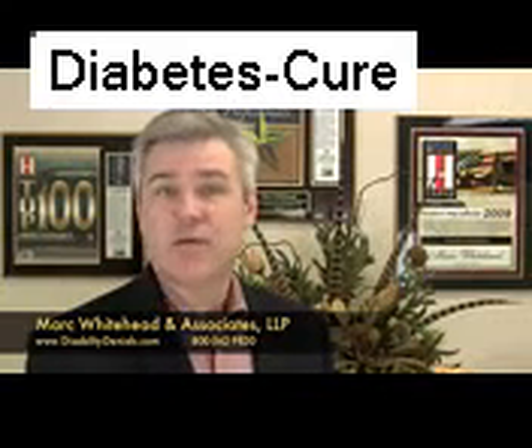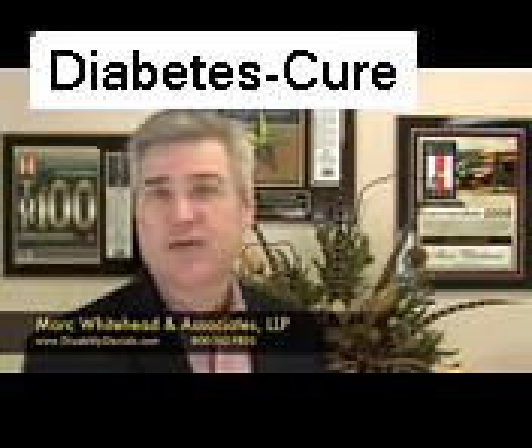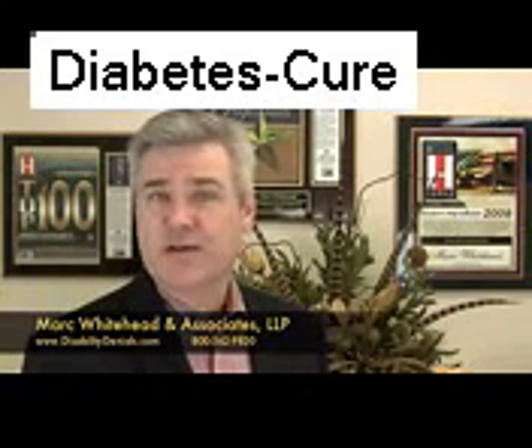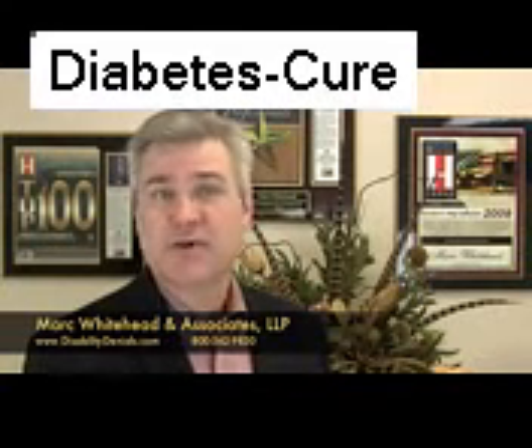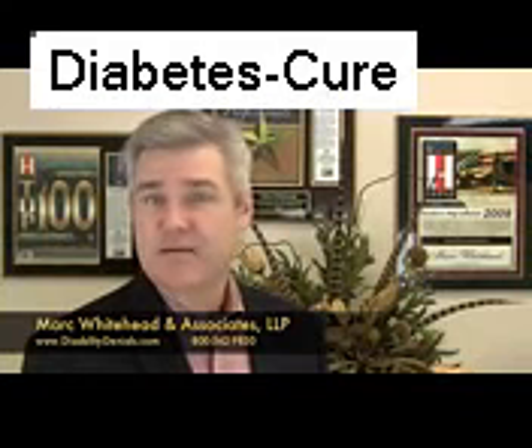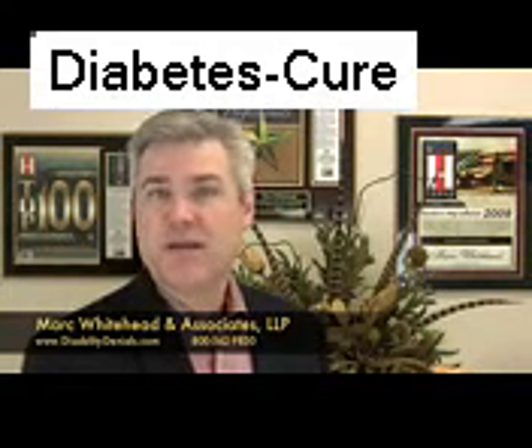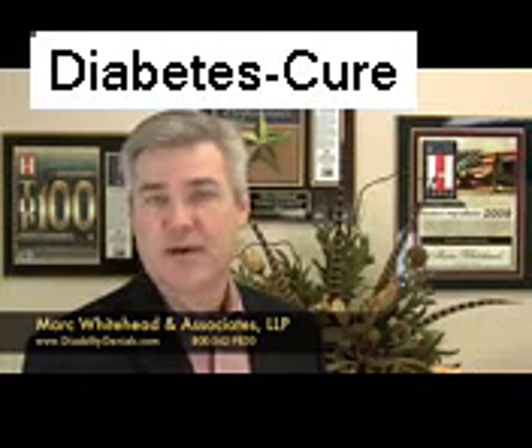Diabetes is a major cause of disability because it affects the entire body. It's identified with many serious complications and disabling symptoms. Disabling chronic conditions may develop, such as kidney failure, cardiovascular disease, and damage to the retina. Diabetics also experience poor healing of wounds and gangrene in the feet, which may lead to foot amputation. People with diabetes also suffer frequently from diabetic neuropathy.